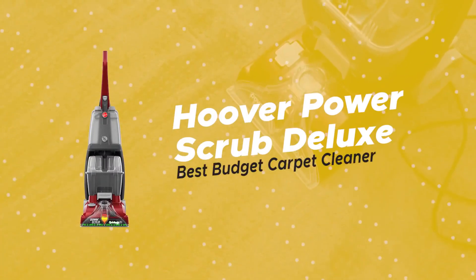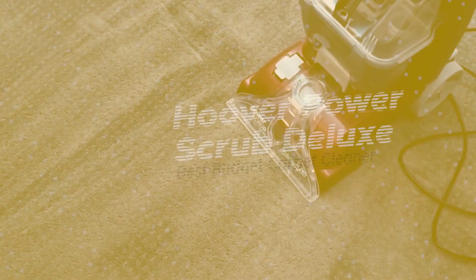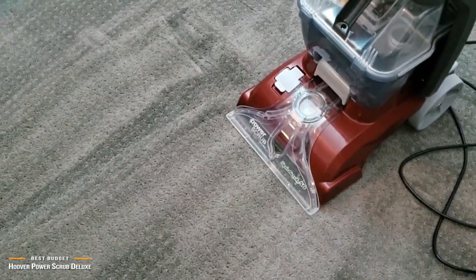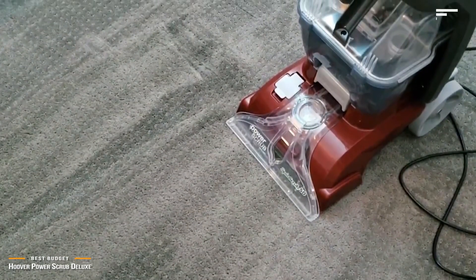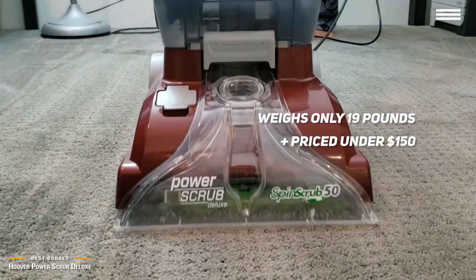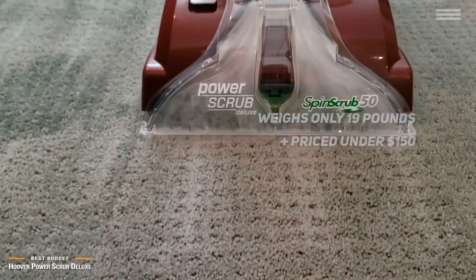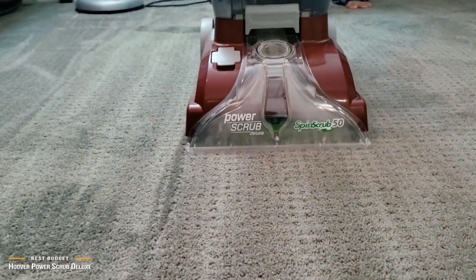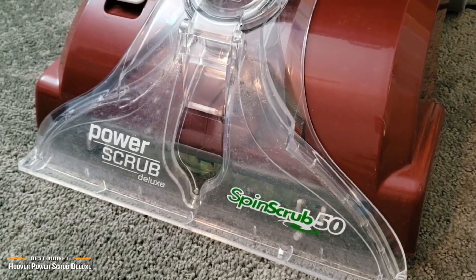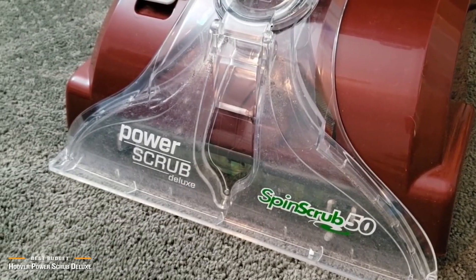Next, we have the Hoover Power Scrub Deluxe, our pick for the best budget carpet cleaner. Hoover Power Scrub Deluxe is no exception to Hoover's long history of providing quality products. The Power Scrub is a lightweight cleaner, weighing in at only 19 pounds, and with its under $150 price tag, it's also lighter on your wallet. The Hoover Power Scrub Deluxe works well on stains new and old and is easy enough to pull out for quick jobs or deep clean sessions. Although this isn't as light as other spot carpet cleaners on the market, it is considered extremely light for a full-sized upright cleaner.